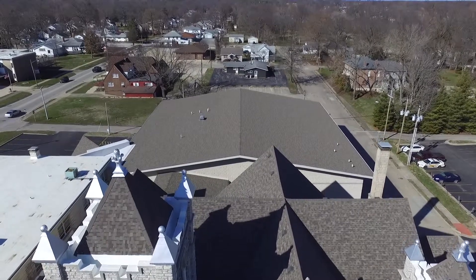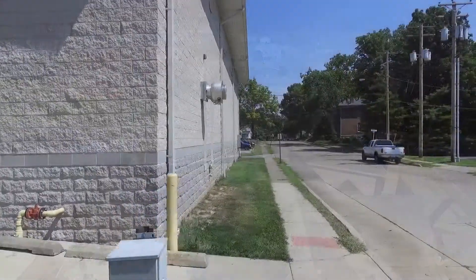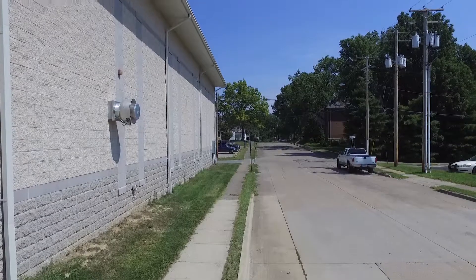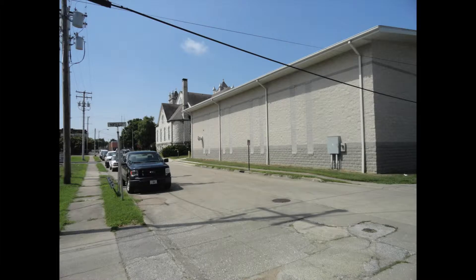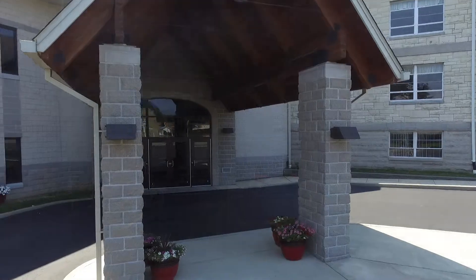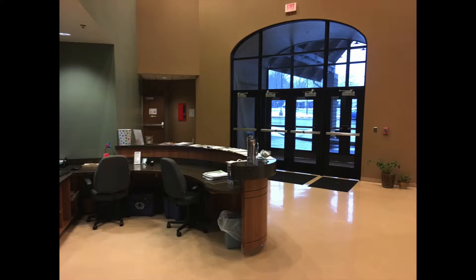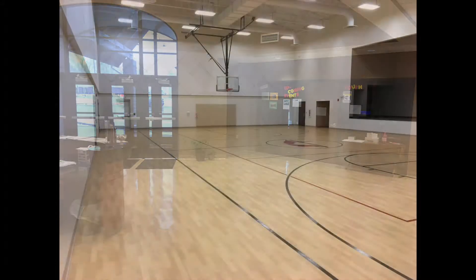We entered the 21st century by completing an addition to our campus. Grace Hall was completed in 2010 to increase our ability to serve our members and community. Besides having the main entrance to the church next to a large private parking lot, the facility provides offices, classrooms, meeting rooms, and a full-sized gymnasium that doubles as a meeting hall with a full commercial kitchen.